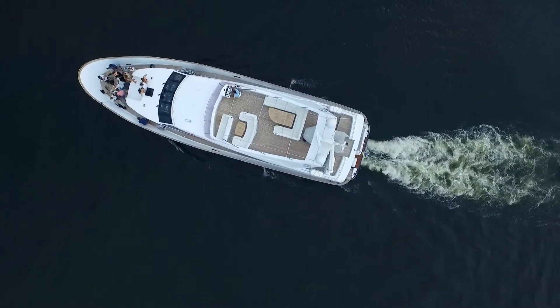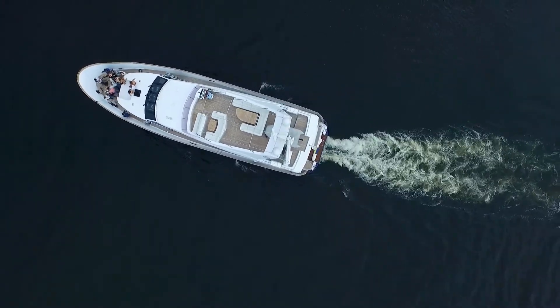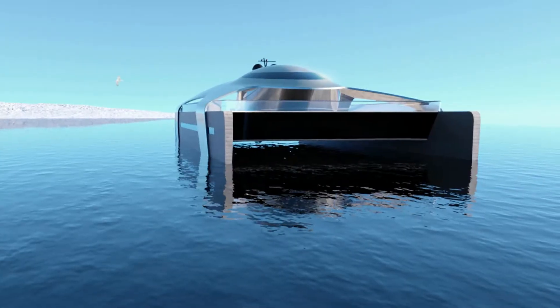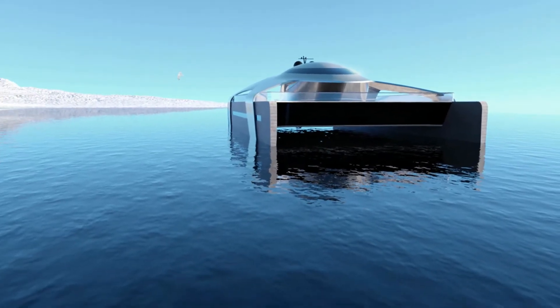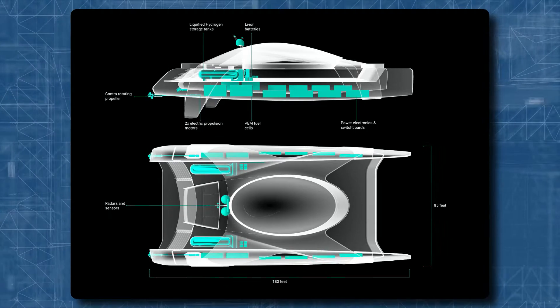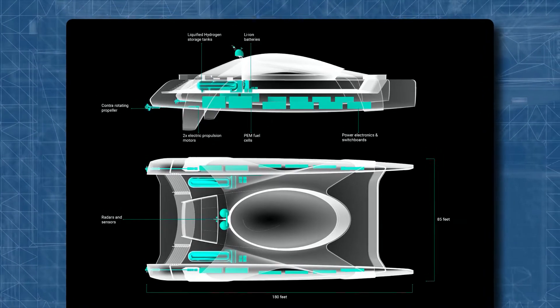Conceived as a concept that completely violates the rules of yacht design, MiGMA will surely cause confusion in this branch of industry. The first and foremost attractive feature of this yacht is without any doubt its powerhouse. Aboard the catamaran, there is a tank to store liquid hydrogen, lithium-ion batteries, PEM fuel cells, and two electric motors.